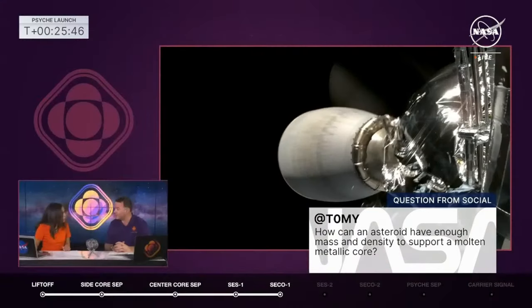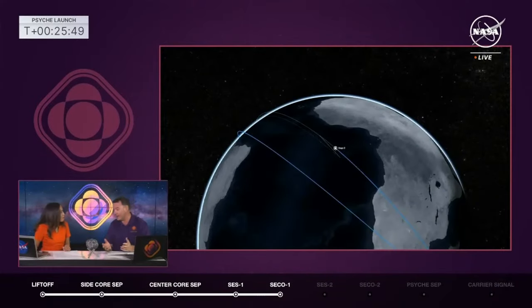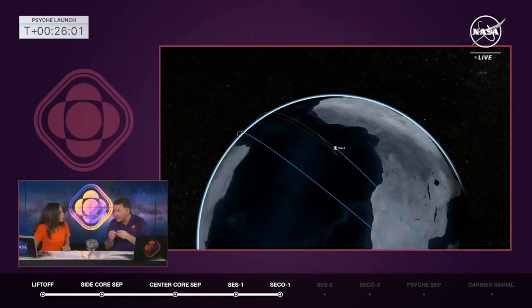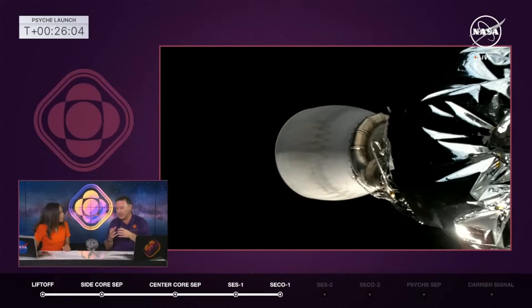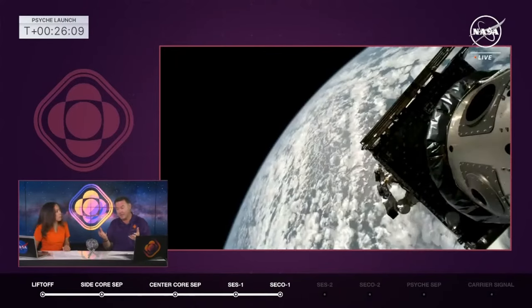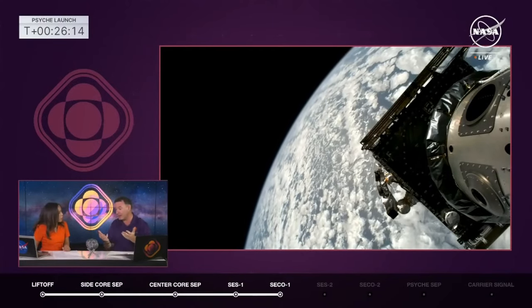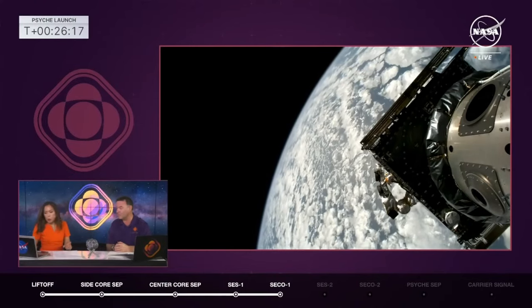Second question: how can an asteroid have enough mass and density to support a molten metallic core? Outstanding question. The answer is that this asteroid was part of something much bigger — it had more gravity, and with that gravity comes internal heat and pressure. It had radioactive elements inside as it was forming, making it really hot and allowing it to get molten. We think what we're seeing now is what's left over after a big grazing impact knocked off the mantle and crust. We're going to test that hypothesis with the Psyche mission.